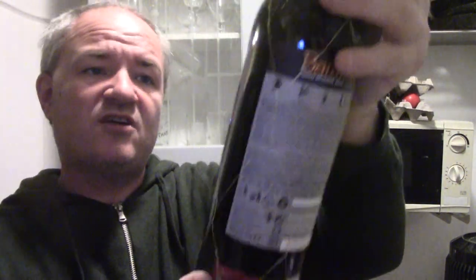And then a Batarica Grand Reserva 2013, Tarragona — an area of Spain that I've actually been to, so I'm looking forward to that one.